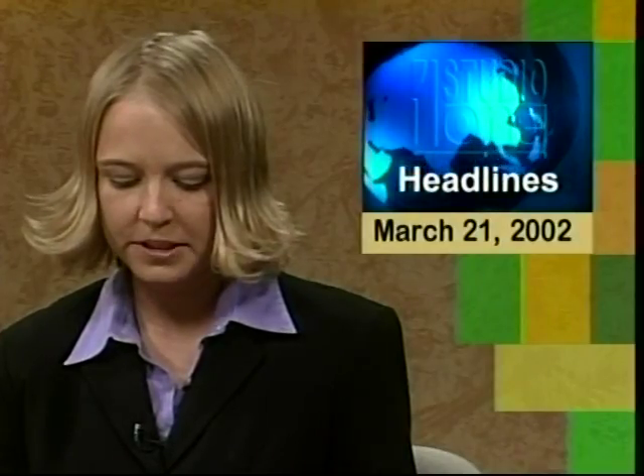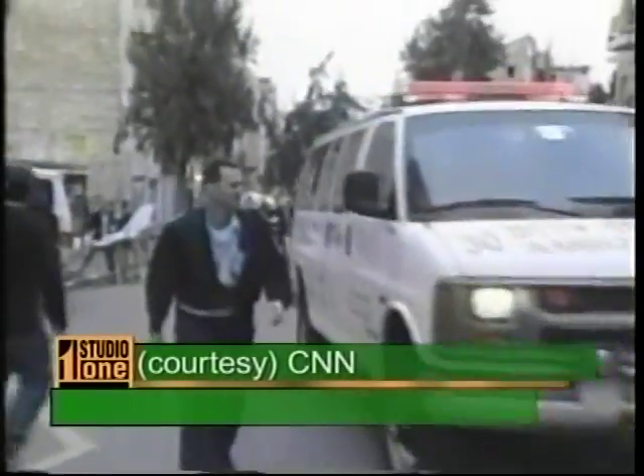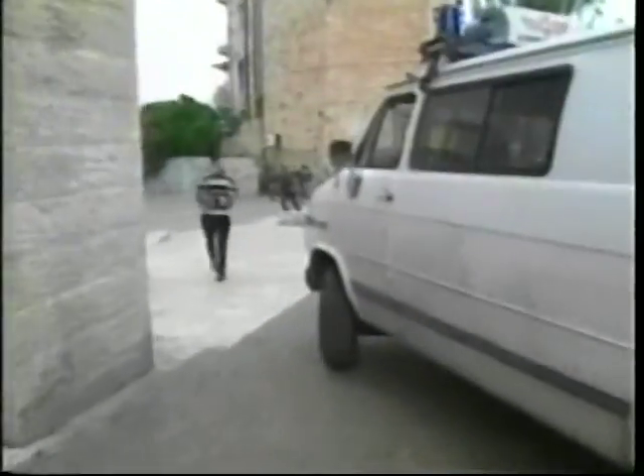At least two people were killed and more than 50 injured from a suicide bombing in Jerusalem. Palestinian leader Yasser Arafat's own military wing, the FADA organization, has claimed responsibility for the attack. The latest bombing suspended negotiations between the Palestinians and Israelis. Vice President Dick Cheney was planning on visiting with Arafat next week in Beirut, but President Bush says no meeting will take place until Arafat keeps his promise to implement a truce agreement.